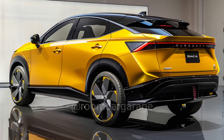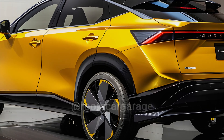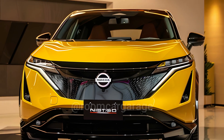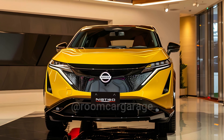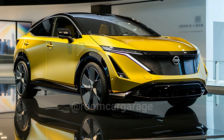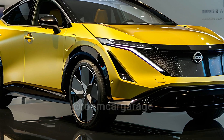Japan's Nissan Ariya Nismo turns up the power — there is now a Nismo version of the electric Nissan Ariya SUV. It gets unique styling on the inside and outside, a retuned frame, and higher peak output from the electric motors. Nissan says the stronger version will come out in Japan in the spring, and we hope it will soon be available in the United States as well.